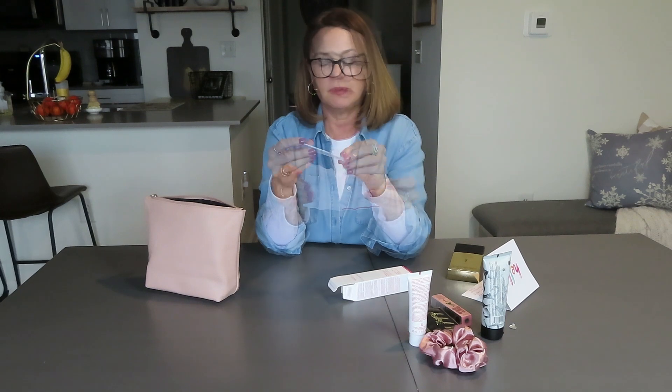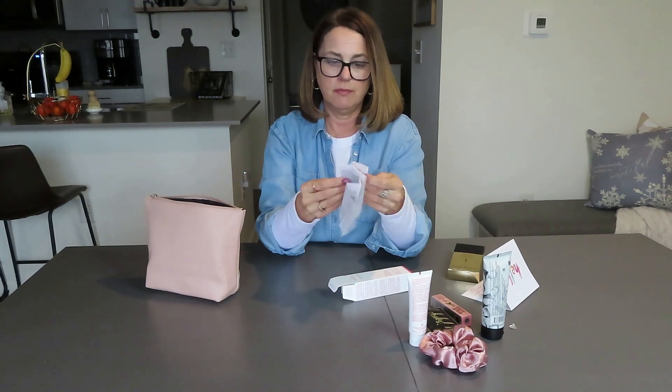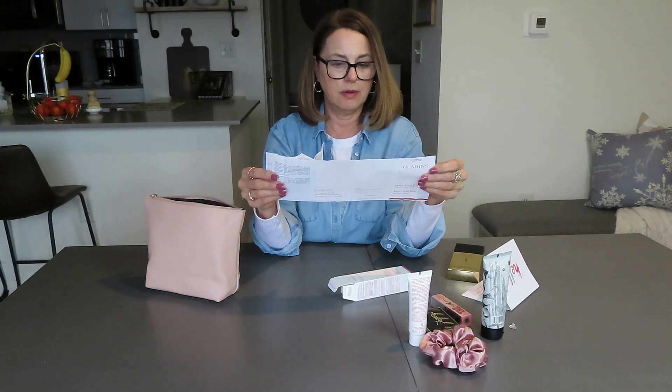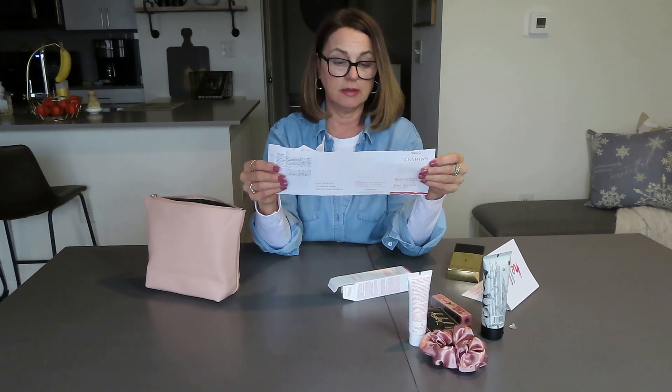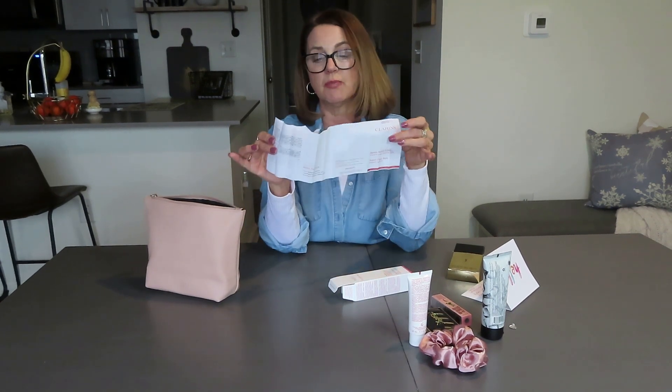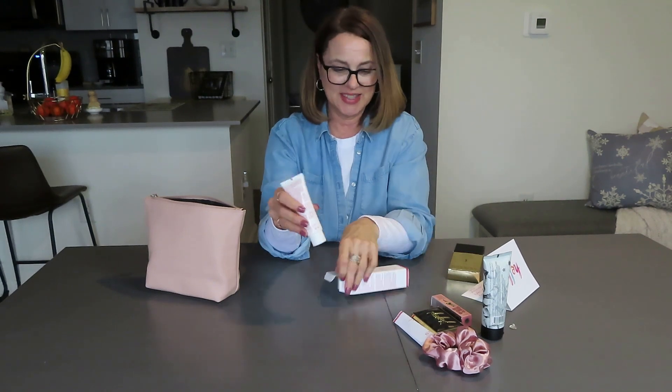There are directions inside in every language. You can apply a thick layer as a soothing fatigue-fighting mask — leave on for 10 to 15 minutes. Or for a radiance booster, in the morning or evening before going out, apply a thin layer to cleansed skin on the face and apply your makeup immediately. If your skin is very dry, apply your regular moisturizer. So this is something you put on kind of like a primer before your makeup. Can't wait to try this.